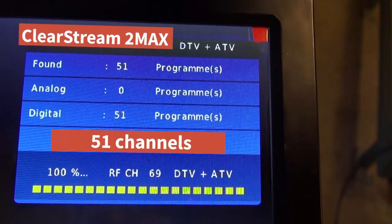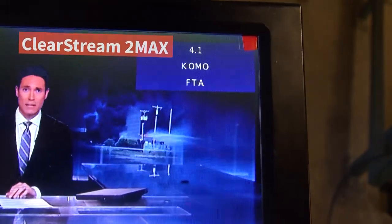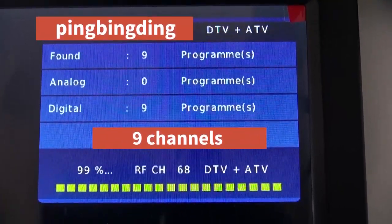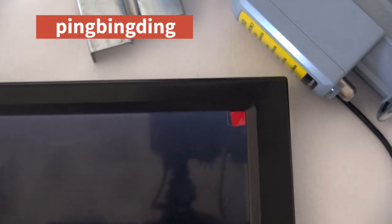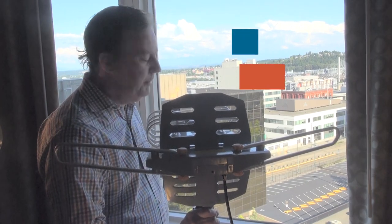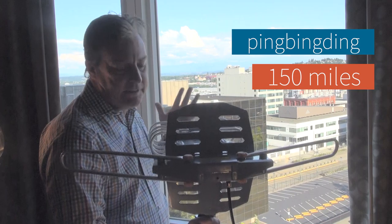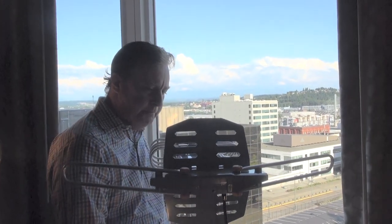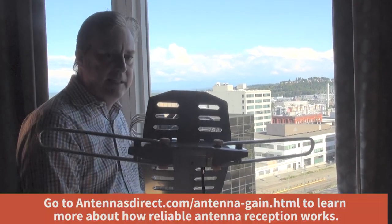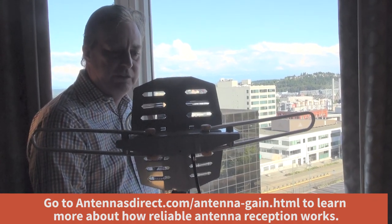The results were as follows: we got 51 channels reliably with the Clearstream 2. We got a whopping 9 channels with the Ping-Bing antenna, which is also sold as the ONN antenna and about 20 other brand names. I just want to point out that not all antennas are equal — these are not commodity products. There actually is science, engineering, and research involved in creating a reliable antenna.